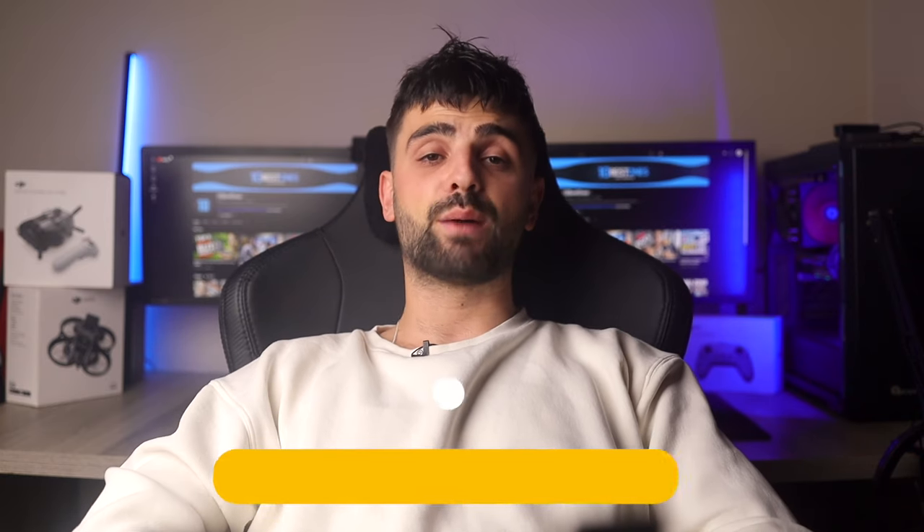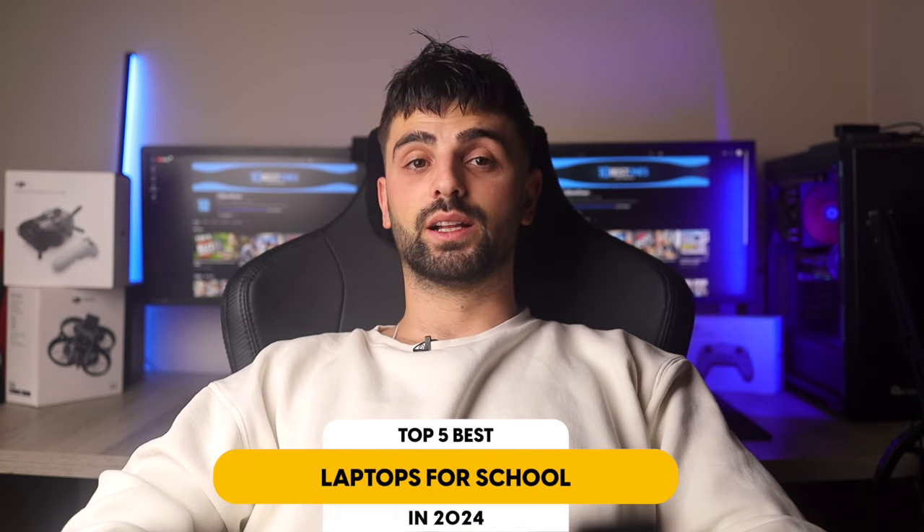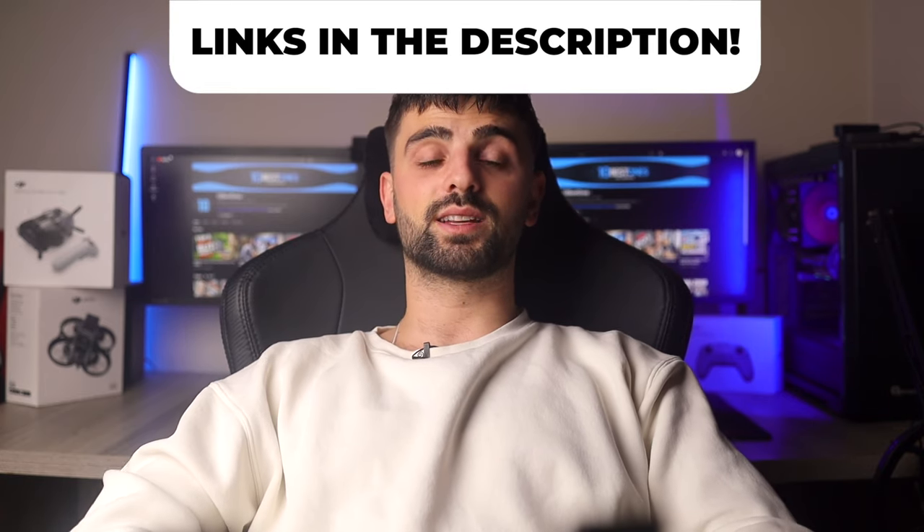In this video, I will help you find the best laptop for school in 2024. Links to all the products mentioned in this video will be listed in the description. Let's get started!